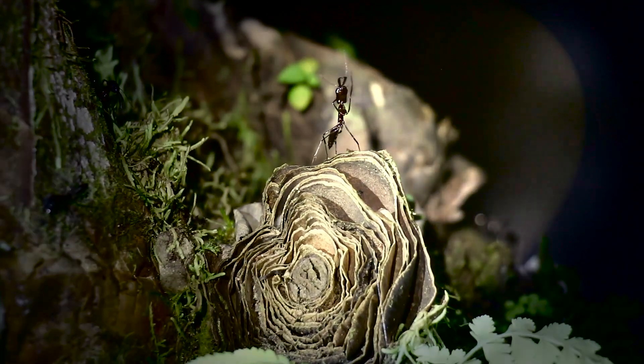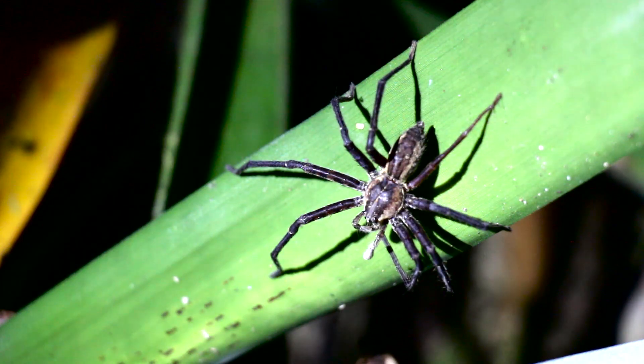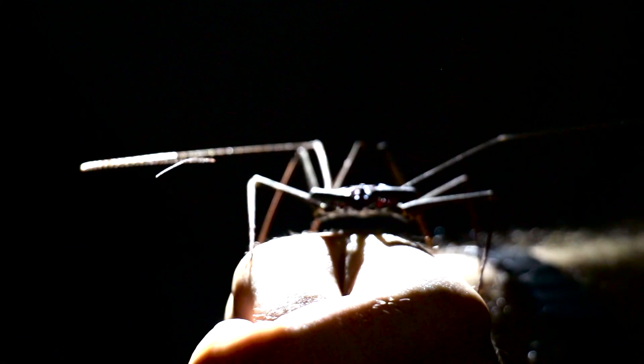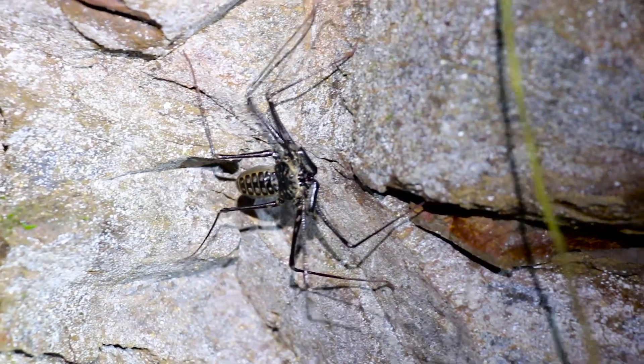I've got eight legs, but I never use silk. I'm not a spider, but watch and learn some more about me. I've got eight legs, and a super cool name.